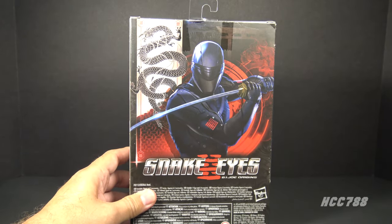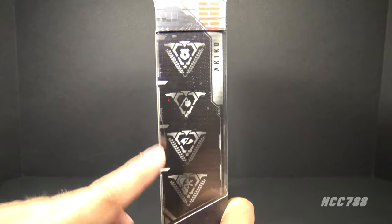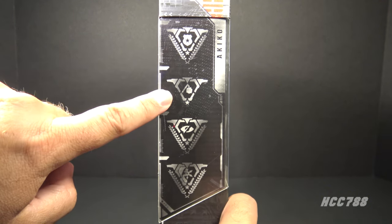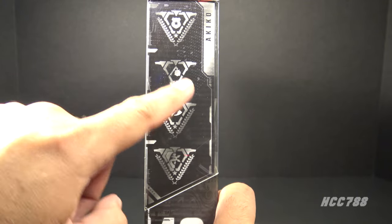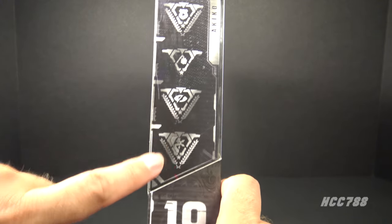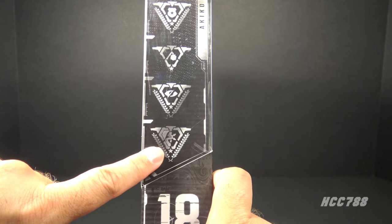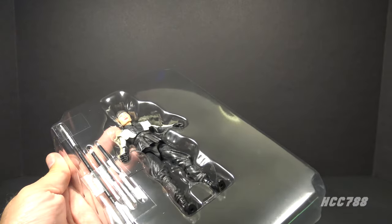It has the Arashikage hexagram on the box. The back of the box has the generic movie artwork that we got with the other movie figures. On the other side of the box we have these symbols which represent her specialties — this means she's a sheriff, this means she's a fan of Mace Windu from Star Wars, this means her hair hangs down in front of her eye, and this means she's a fan of Alanis Morissette's Jagged Little Pill. Now that we've looked at the box, let's take Akiko out.